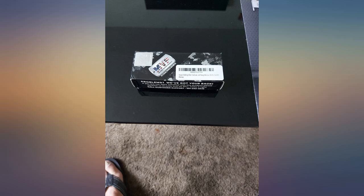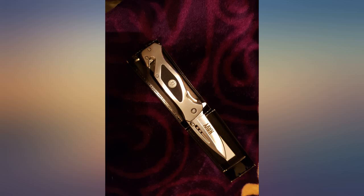This knife is awesome, craftsmanship is superb. Flip it easily, has a navy clip to carry, and has a seat belt cutter and a window breaker.